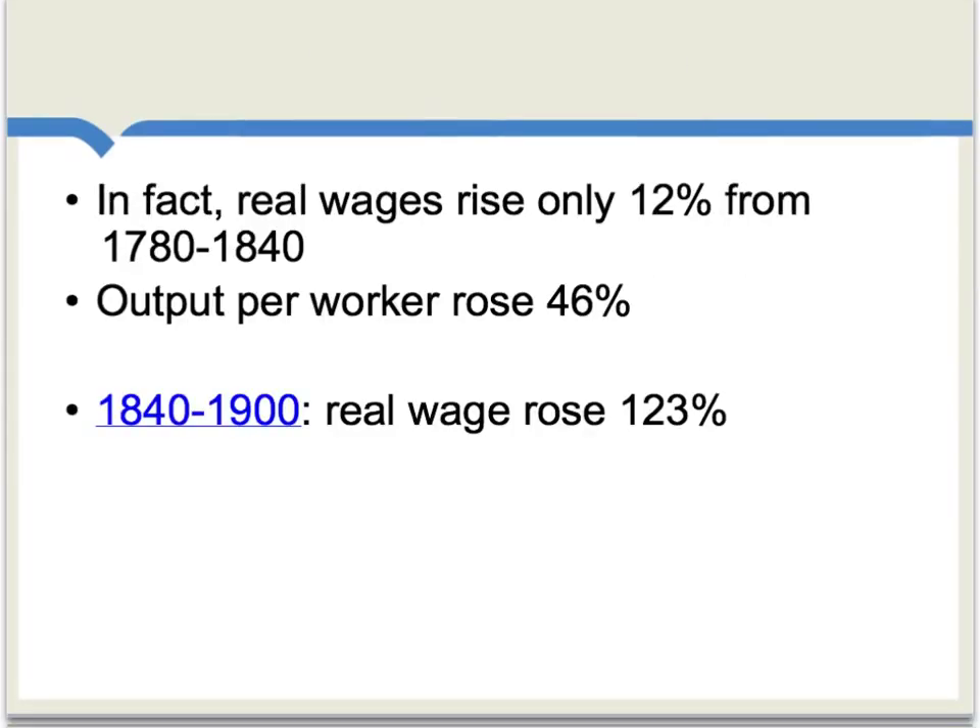For instance, if we look at the time period 1780 to 1840, spanning 60 full years, it appears that over those decades, real wages rose only about 12%, which of course is a very moderate increase. At the same time, output per worker rose 46%, so there were productivity gains, but for the most part, these gains were not being reaped by labor.